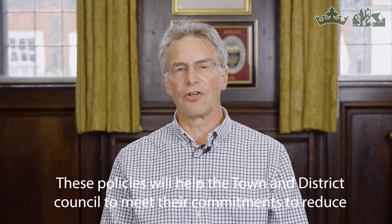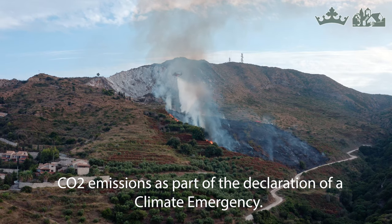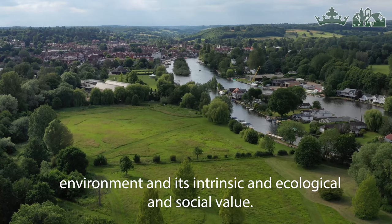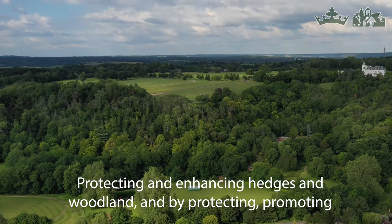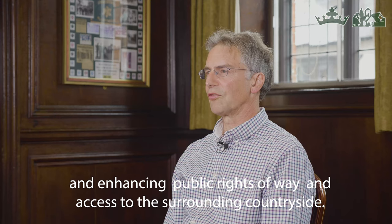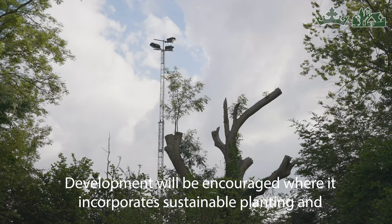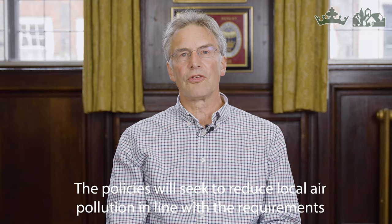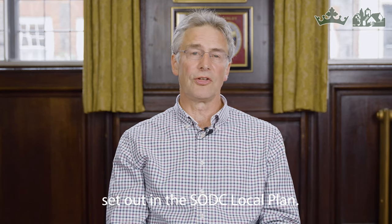These policies will help the town and district councils to meet their commitments to reduce CO2 as part of the declaration of climate emergency. Plan policies will also encourage the maintenance and enhancement of the natural environment, its intrinsic ecological and social value, protecting and enhancing hedges and woodland, and promoting and enhancing public rights of way and access to the surrounding countryside. Development will be encouraged where it incorporates sustainable planting, biodiversity features, and new wildlife corridors. The policies will also seek to reduce local air pollution in line with the requirements set out in the SODC Local Plan.